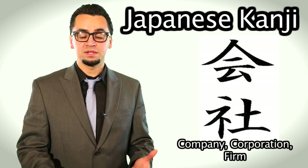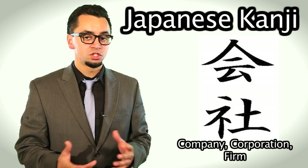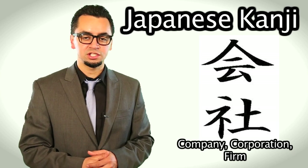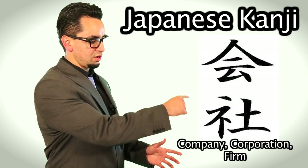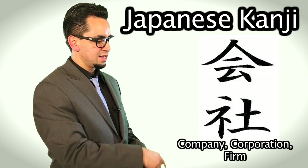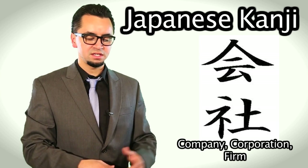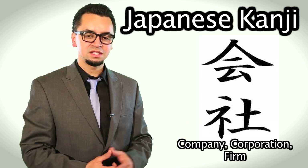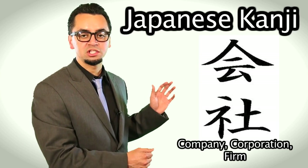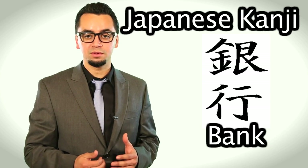Maybe your company decides to send you to Japan on business. Japan is the third largest economy in the world. So this kanji here is the symbol for company, corporation, or firm. Just notice how there's a little house thing going on here with a line, another line, and then it swivels, and then you've got this little symbol here with a little eye at the bottom with the base. This means kaisha in Japanese, and it's the symbol for company, corporation, or firm.